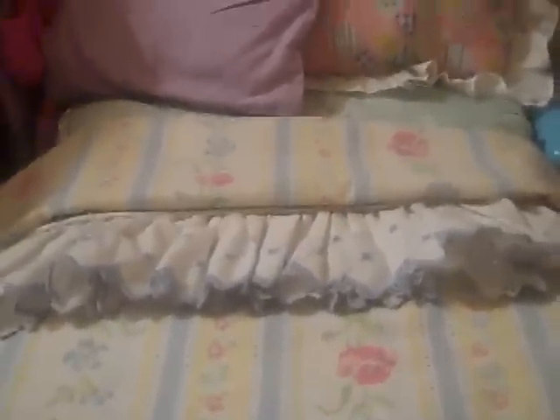Hi guys, it's KikiLove221 and I'm going to show you the last final part of my American Girl doll room. We were currently looking at my dresser, so now we're going to be looking at my closet.